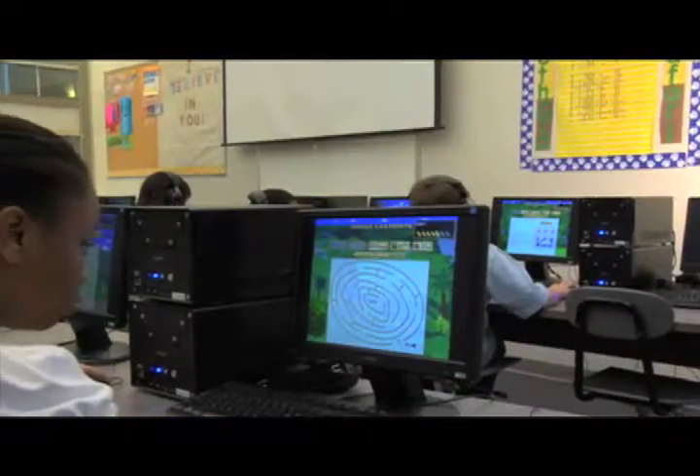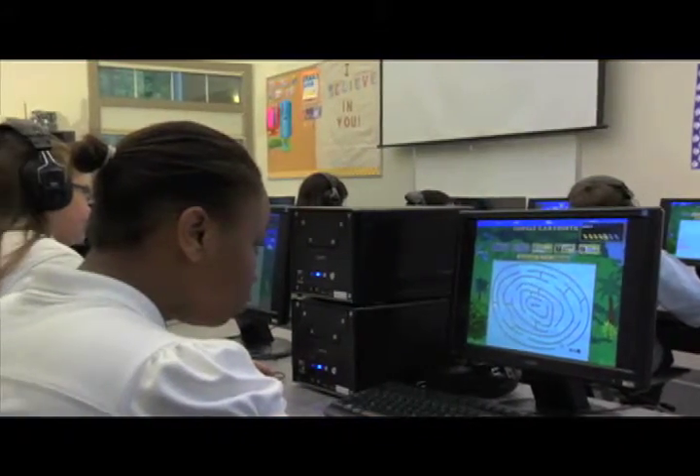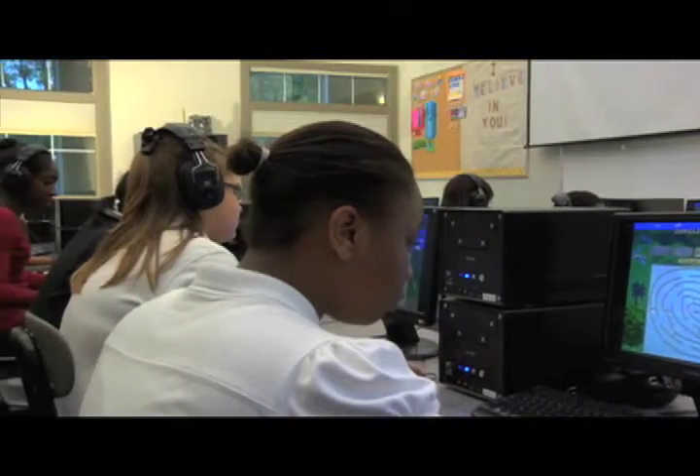Brainware helps students become more engaged in their studies because it helps with their thinking skills, their short-term and long-term memory, their working memory — all those things that children need to succeed in the classroom and to be learners. Brainware really helps kids know how to learn.